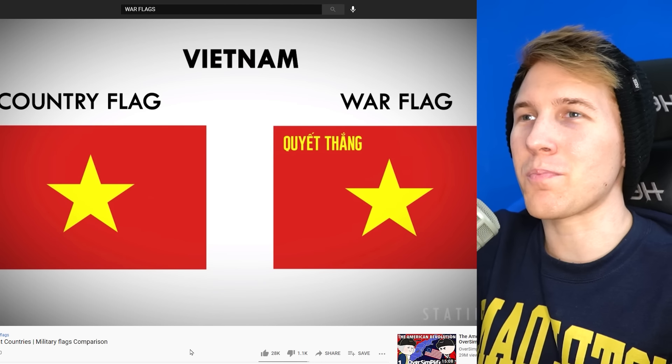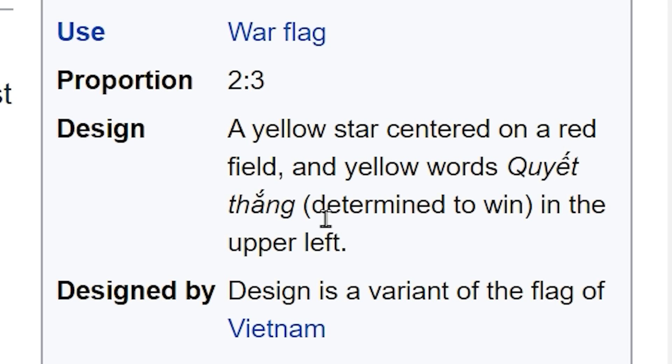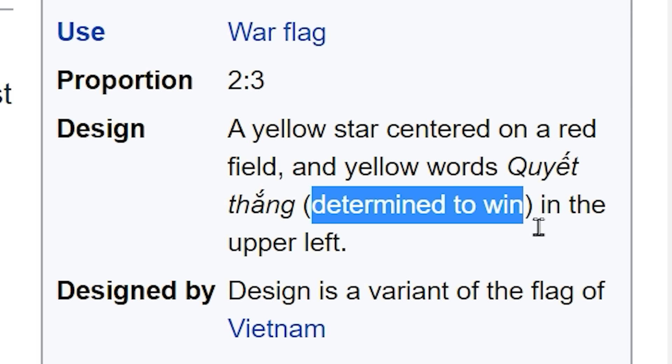What the UK has — I didn't know about this. Vietnam just puts this here — what? I wonder what that means. It's Vietnamese for 'determined to win,' just to remind people, because the regular flag doesn't do that, I guess.